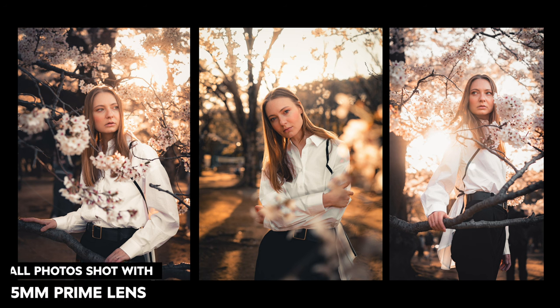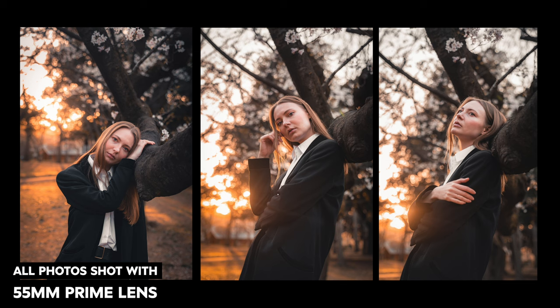Another pro that I love about prime lenses is that you get more consistency with your shots because you're left with just one focal length. For example, when shooting portraits of models, I'm able to create similar feelings within my photos and just focus on my compositions and angles.